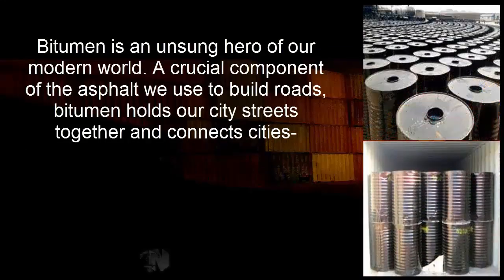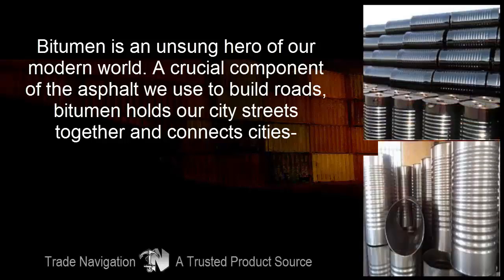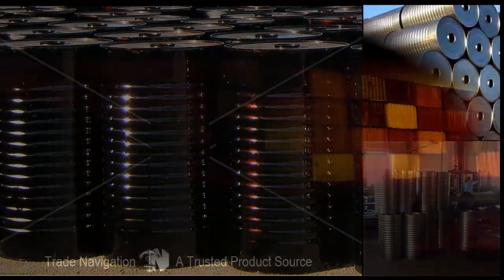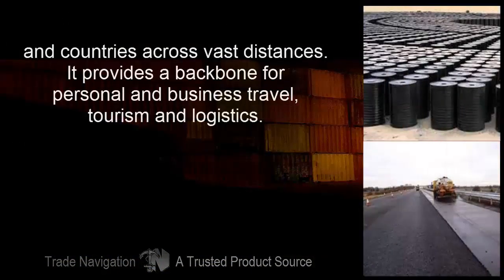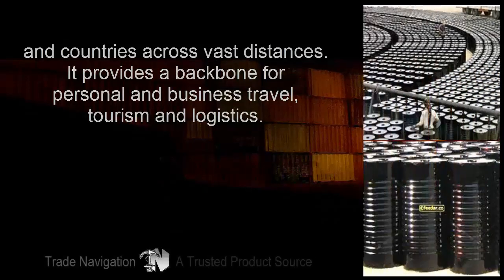Bitumen is an unsung hero of our modern world — a crucial component of the asphalt we use to build roads. Bitumen holds our city streets together and connects cities and countries across vast distances. It provides a backbone for personal and business travel, tourism, and logistics.